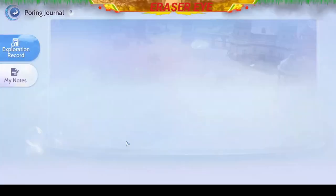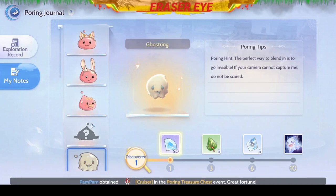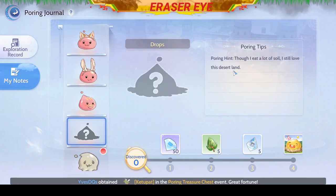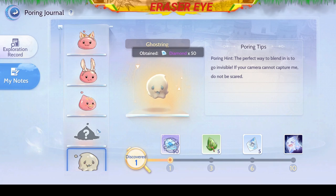At this point you can open up your Poring Journal, check your notes, and you can see that you have caught a Ghost Ring. Congratulations on catching your first Poring for your Poring Journal.